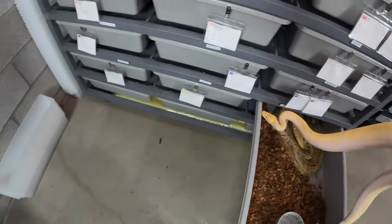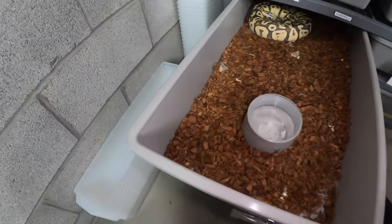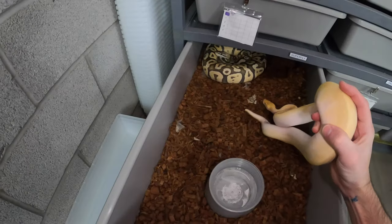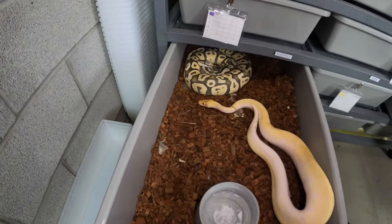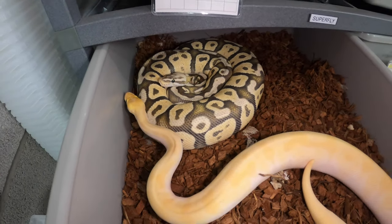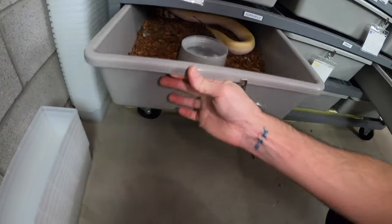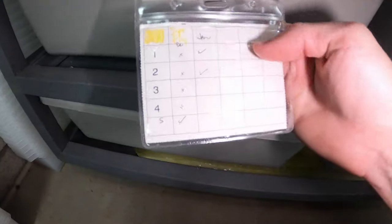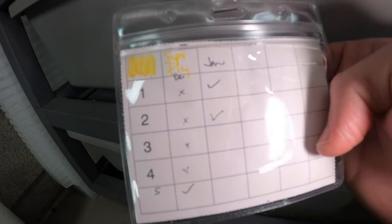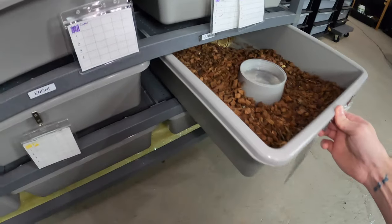I'm going to pull him out and switch him over to the Superfly. They have also been pairing up a lot. She's a super pastel fire, and she just looks like she's brighter every single time I open up this tub. So we'll put them in there. The last three, four weeks they have been kind of locking up every single week. Let me get his tag pulled over there.